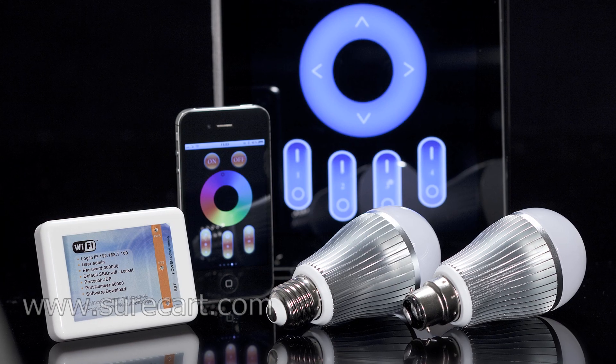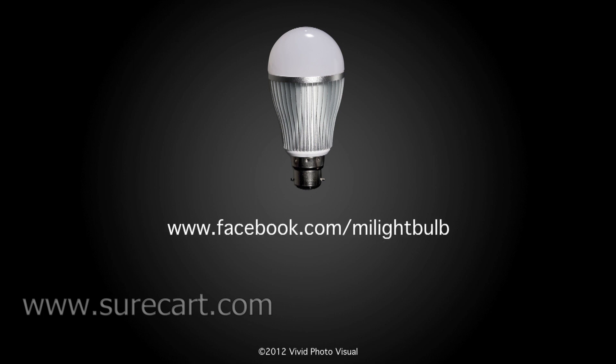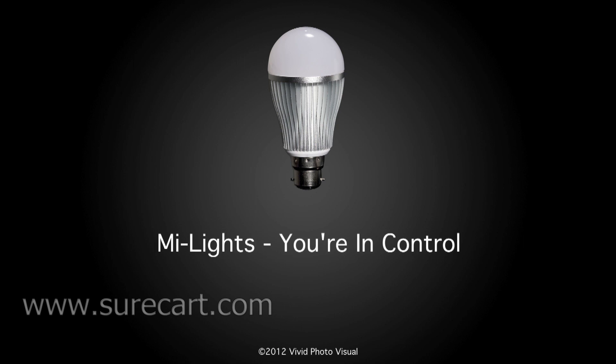To find out more about this exciting product, please visit our Facebook site at www.facebook.com/mylightbulb or visit our website at www.surecart.com. So get switched on to MyLights and you're in control.